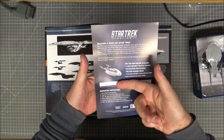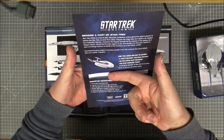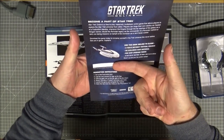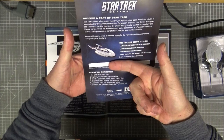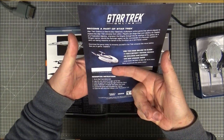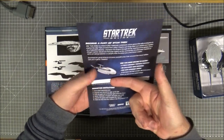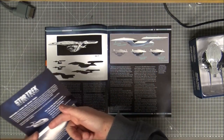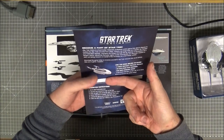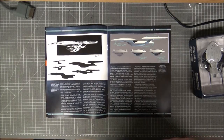This shows a Star Trek Online code where I can redeem the Odyssey class. I'm covering that over because it's got my unique code number — if I show this off, you'd all be able to get one. But this came free with the model, so you can have the standard ship as a model and also get it in the online game.